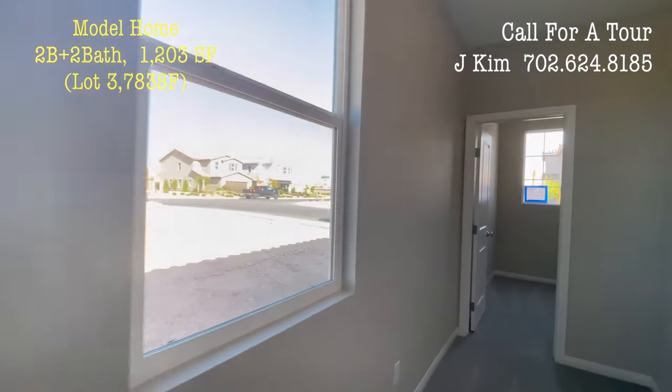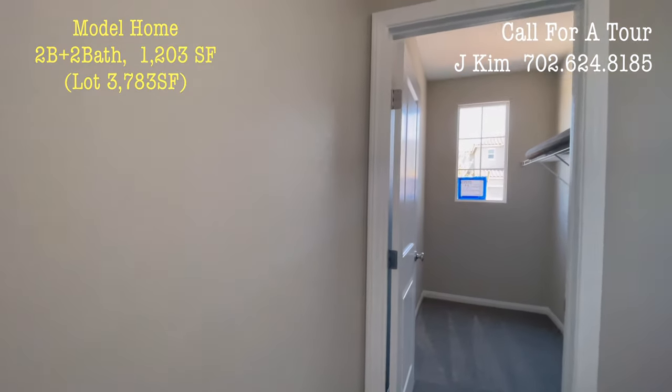Hello, I'm Las Vegas Realtor Jay. Today, I'm going to introduce a model home.